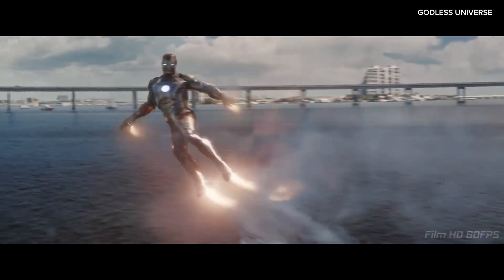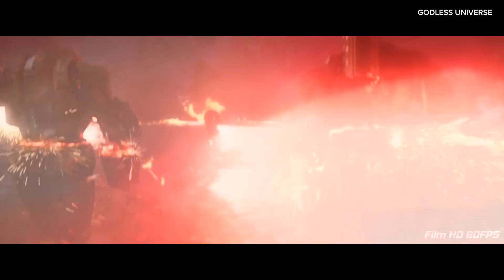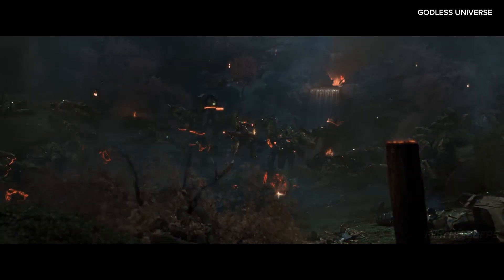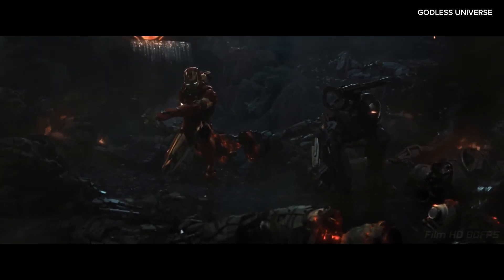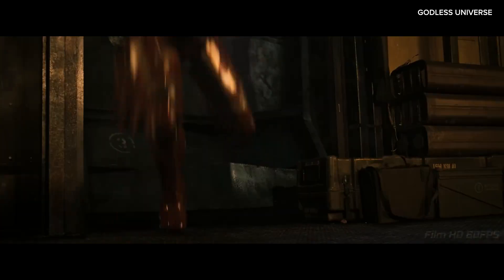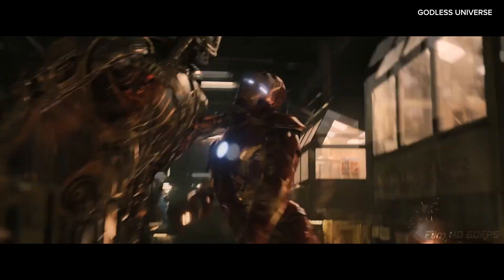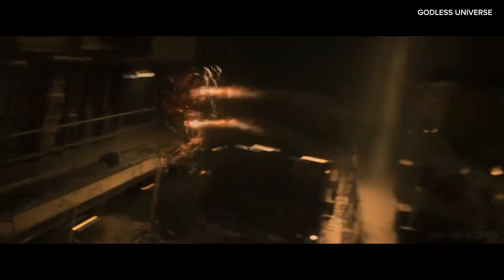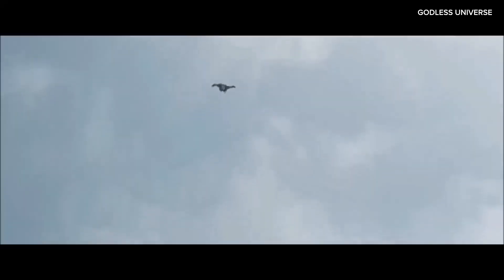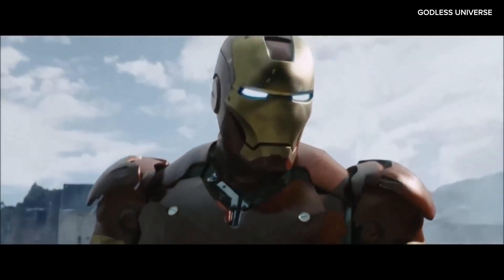The problem is that in reality, the armor's protection from such extreme kinetic forces would be very minimal at best. The armor is made out of fictional super-strong alloys and composites, but there are no known materials that could come close to absorbing and dissipating the kind of force that is depicted in the films. While the armor might withstand the force of an impact, the human body inside still experiences those same powerful forces. When Tony Stark is hit by a missile or falls from great heights, his body is still subjected to rapid deceleration, which would unequivocally result in fatal injuries.